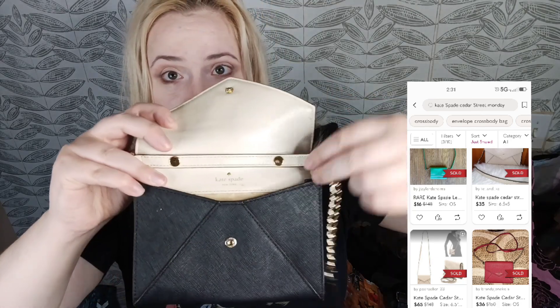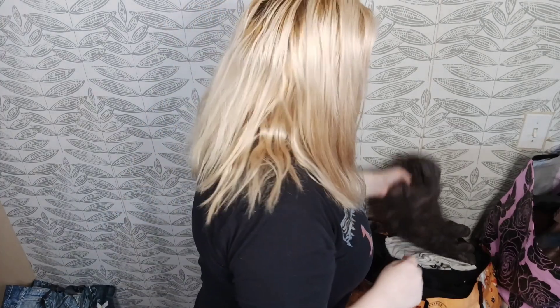This is Kate Spade — I believe this is the Cedar Street crossbody. It does have fading on the front and opens like an envelope. The strap can come off via the clasps, and there are a couple of little pink marks on the interior. I disclosed all that and I'm hoping for $25-$30, though I'd be happy with $22 based on what comps were saying.